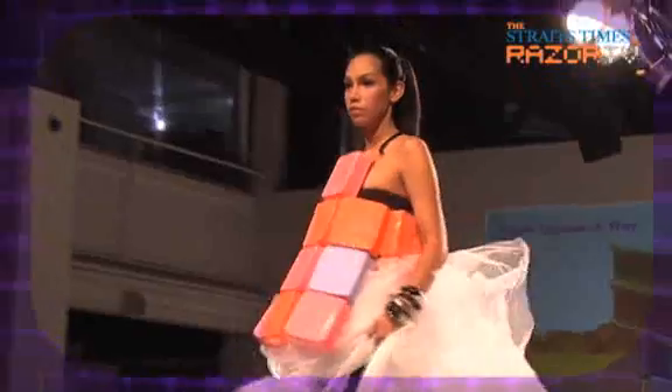Next up on the runway is the Acqueline Square Dress. The design is based on the concept of symmetry and use of squares, and showcases complementary colors and shape.